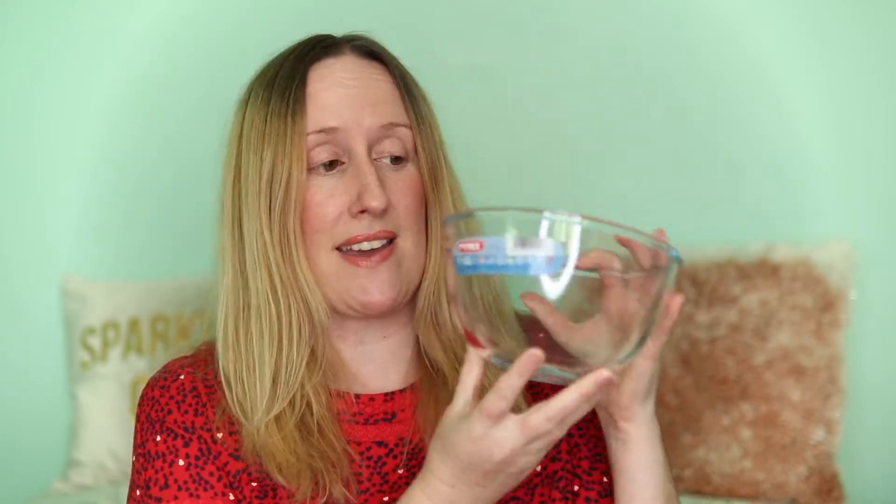The first thing that I bought at TK Maxx is a Pyrex little mixing bowl — this is a one-litre mixing bowl. We already have a Pyrex mixing bowl which is about two litres, so we thought we could do with a smaller one. This was RRP £7.49 and we paid £2.99 for it.